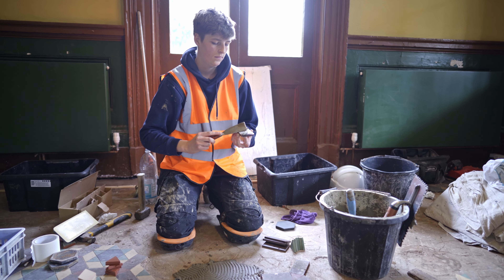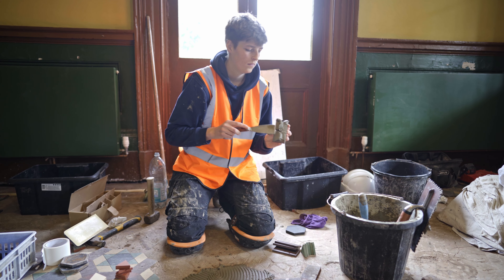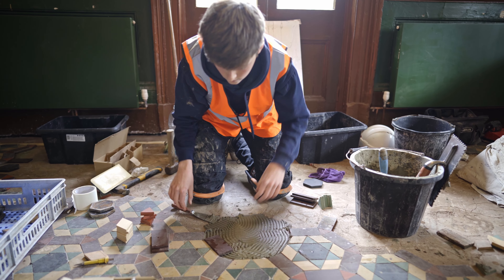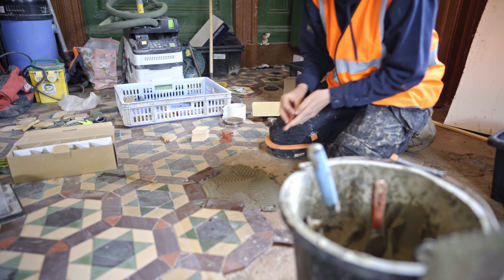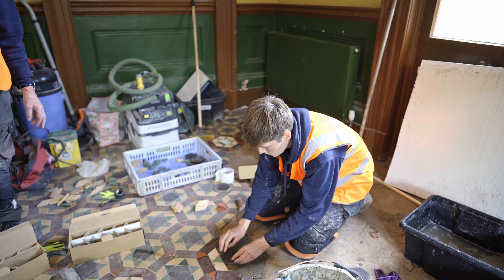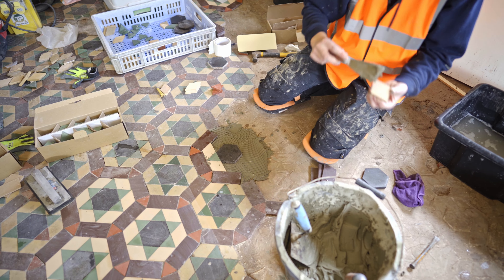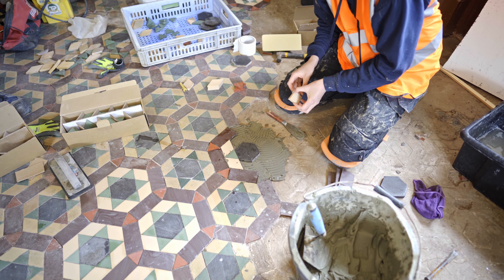Alex started by laying a bed of adhesive and will now start putting in the tiles. The tiles are of different heights — older tiles are a lot thicker than the reclaimed tiles. So in order to get a flat level surface, different amounts of adhesive are placed to build up the level of the tile, and then they're pressed in to make sure they run smoothly with the rest of the floor.